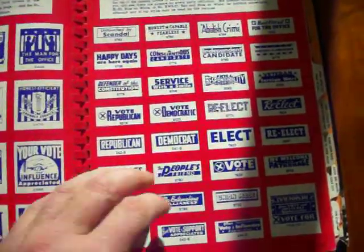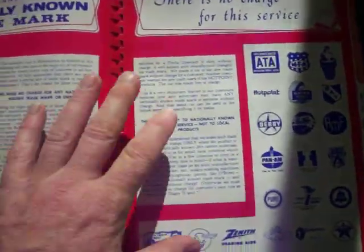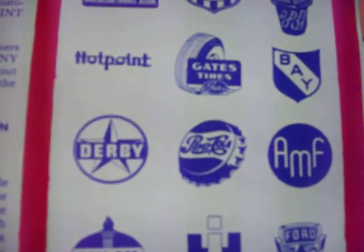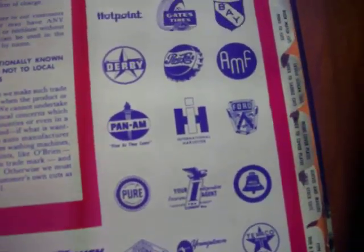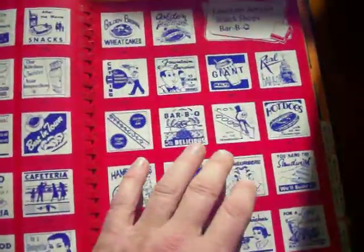We have political slogans, different fraternal organizations. And here's where you get to see the different logos that help date it — there's Pepsi, Pan Am, American Oil Company, and so forth.